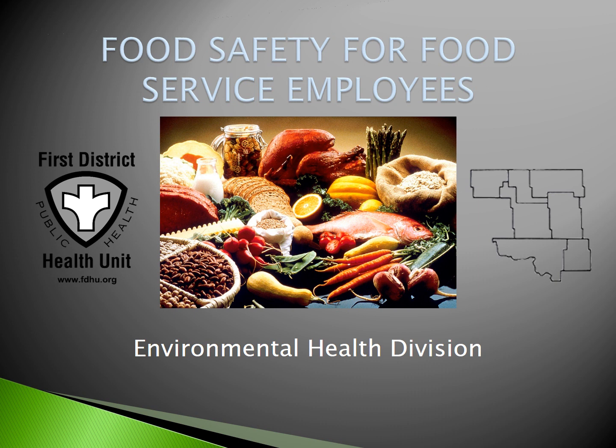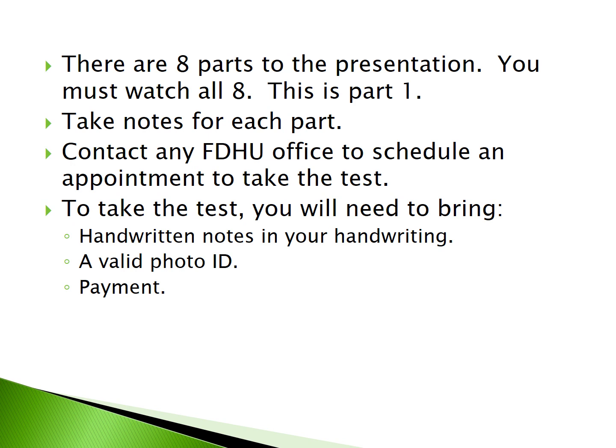Welcome to Food Safety for Food Service Employees, presented by the Environmental Health Division of the First District Health Unit. There are eight parts to this presentation. You must watch all eight. This is Part 1. Take handwritten notes for each part. Contact any FDHU office to schedule an appointment to take the test. You will need to bring handwritten notes in your own handwriting, a valid photo ID, and payment in the form of cash or card.